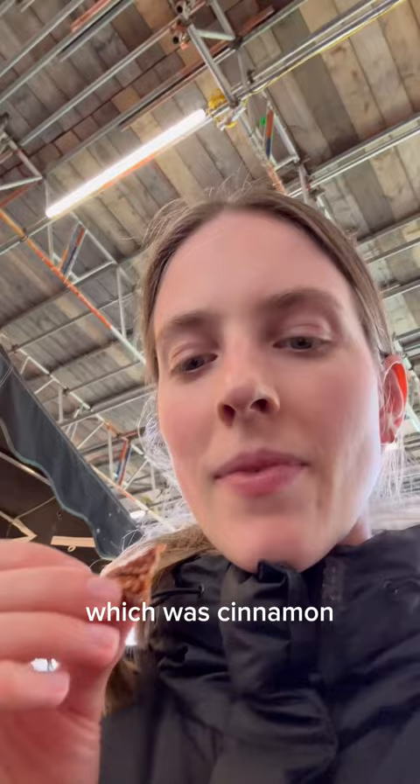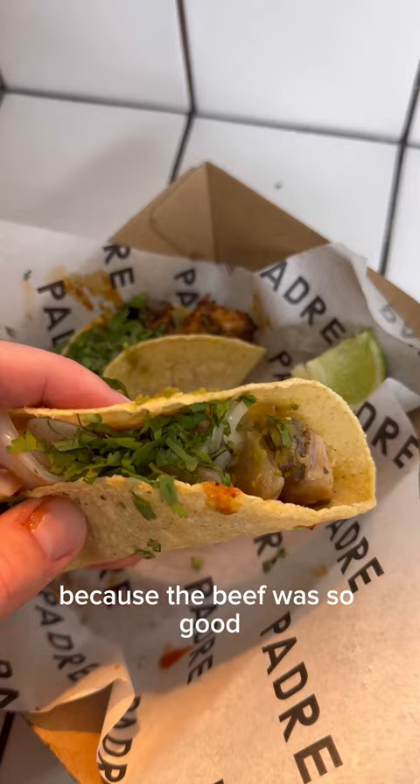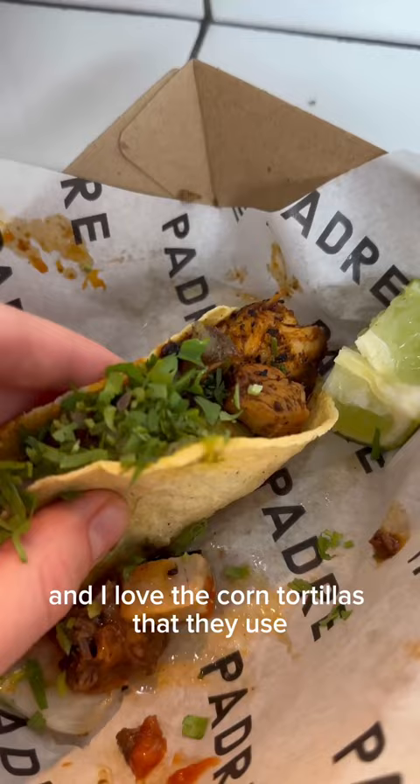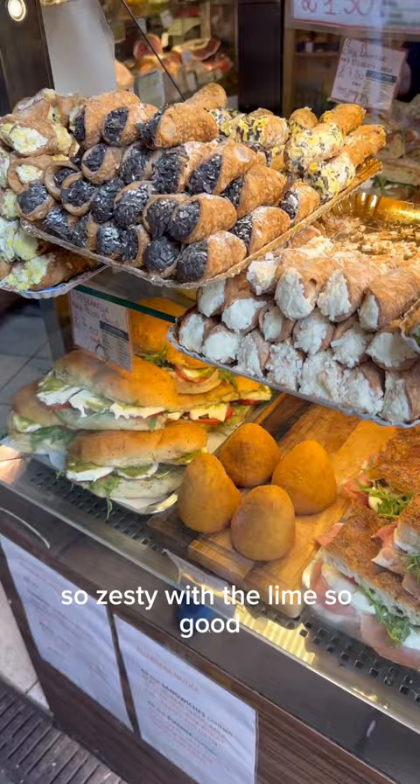For my main I got this Mexican set of tacos. I picked three different options and honestly wish I'd just got the beef, because the beef was so good — one of the best tacos I've ever had. I loved the corn tortillas they used. These were so flavourful, so zesty with the lime, so good.